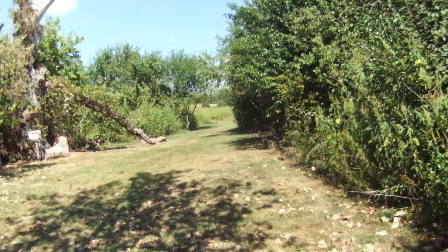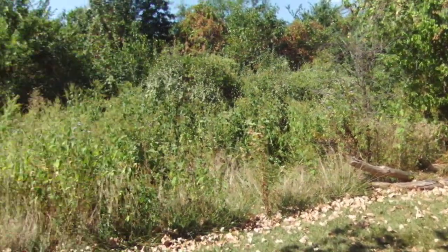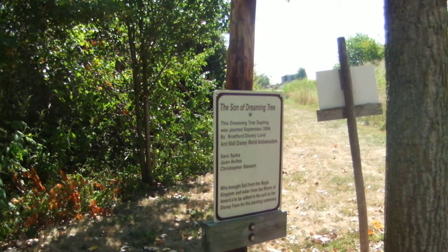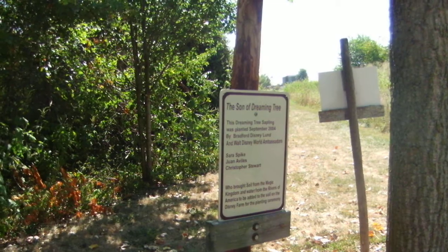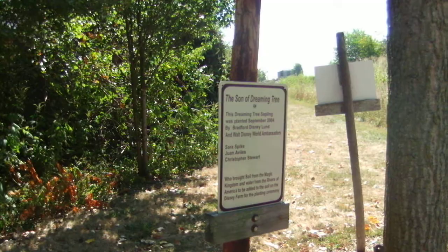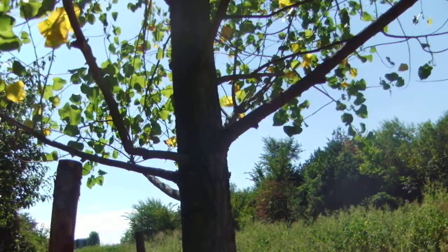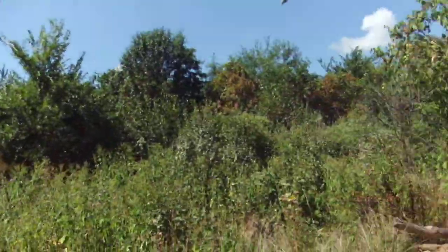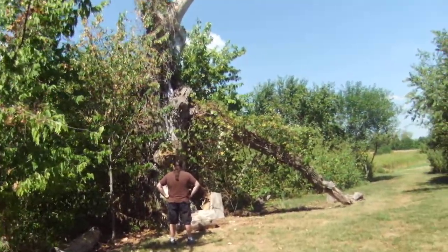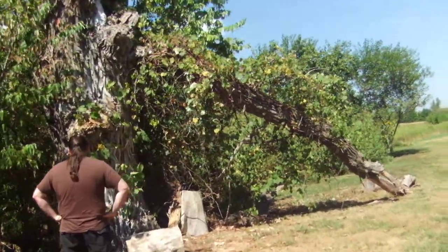There's the tree — that's the tree right there. This is the son of the Dreaming Tree. This Dreaming Tree sapling was planted in 2004 by Bradford Disneyland, who brought soil from the Magic Kingdom, water from the Rivers of America, and added it to the soil at Disney Farm. So this one is living — I'm guessing that one is no longer living. But this is the official Dreaming Tree with the belly botany that's in the book.